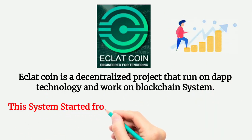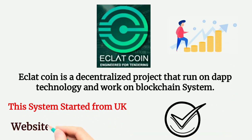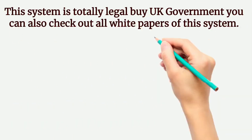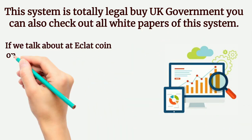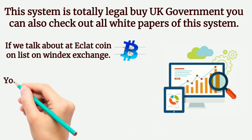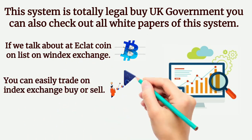This system started from the UK, and the website is www.eclat.world. This system is totally legal by the UK government — you can also check out all the white papers of this system. Eclatcoin is listed on Windex Exchange, where you can easily trade, buy, or sell.